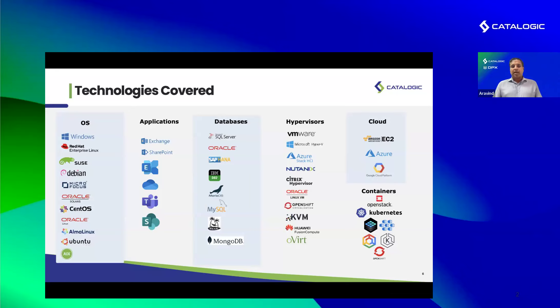We support mission-critical databases like Oracle, SAP HANA, DB2, and modern databases like MongoDB and MySQL. For hypervisors, we support over 20 different virtualization platforms. On the container side: AKS, EKS, GKE, SUSE Rancher, OpenShift, Mirantis, OpenStack — you name it. Many of these technologies are seeing a revival as people look at alternatives for VMware. So if you're looking for changes in your infrastructure, now may be a good time to look at Catalogic.